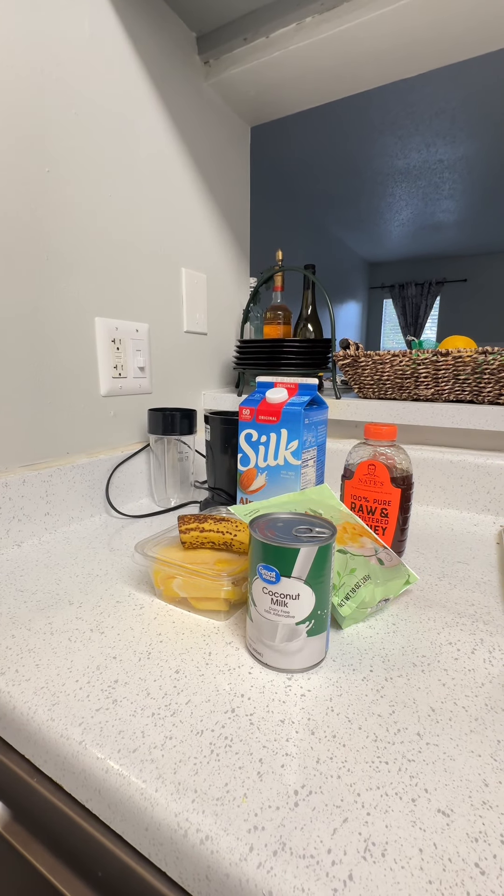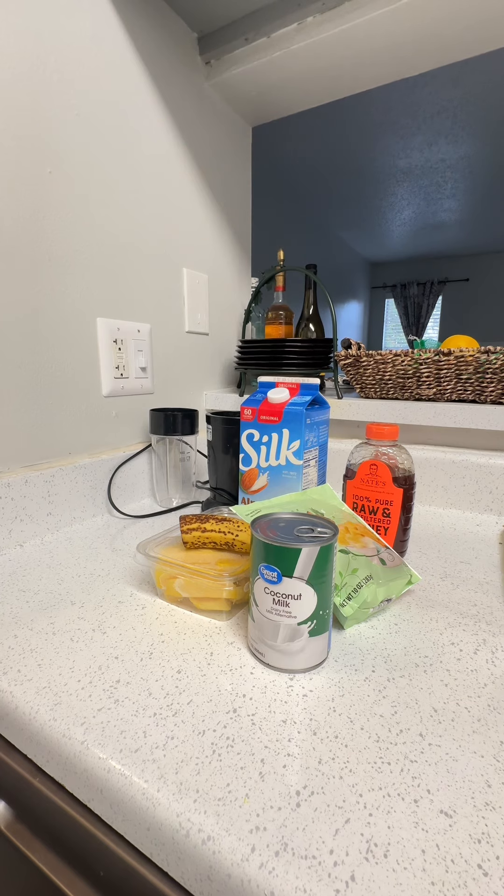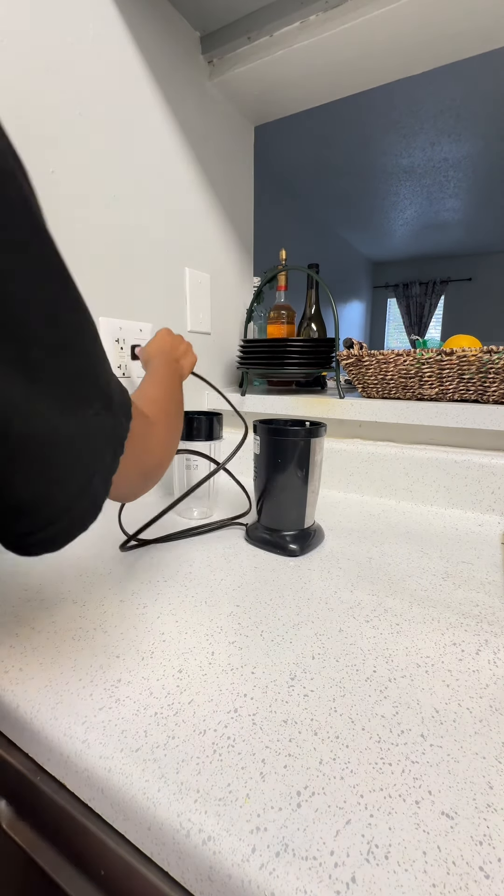Hey guys, we're gonna make my famous pineapple mango shake, which keeps me nice, cool and yummy. First and foremost, you need your blender.